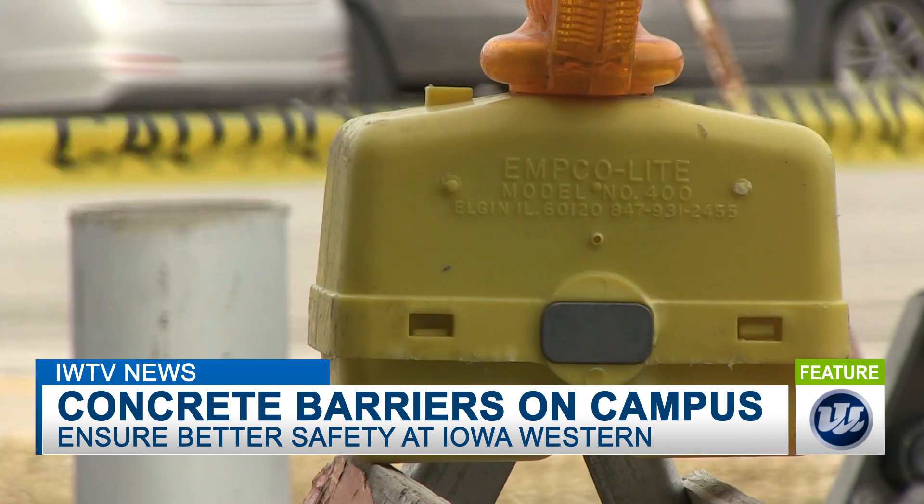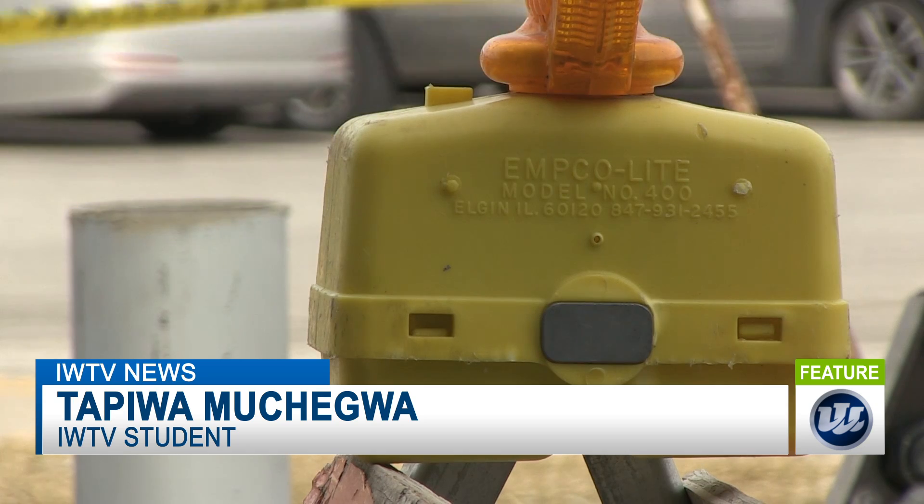With another week of your exciting IWCC news, I'm Tepewa Muchegua.